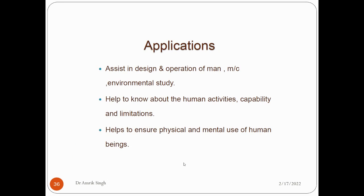The applications of ergonomics assist in the design and operation of man-machine and environmental systems. It helps to understand human activity, capability, and limitations, and ensures the physical and mental well-being of human beings.